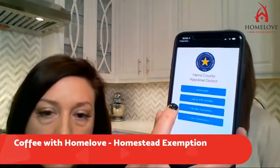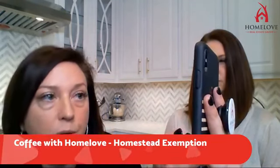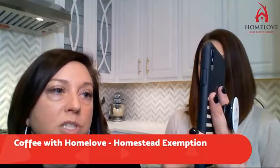You file a new exemption. This only works for your general homestead and your over-65 exemptions. You can only qualify for the homestead if you own the property and occupied it as your principal residence on January 1st of the tax year. The filing period is from January 1st until April 30th, but after the deadline you may file a late application if it's filed no later than two years after the delinquency date for taxes.